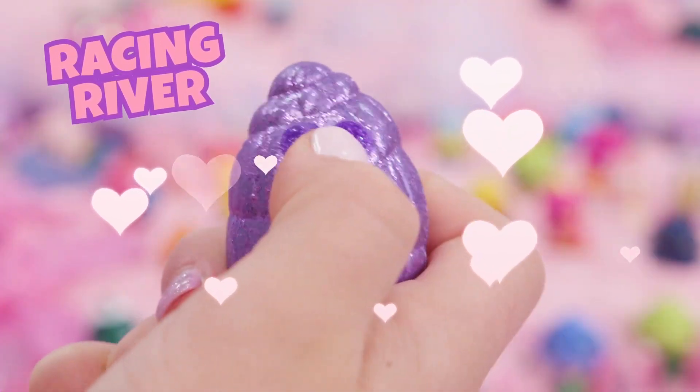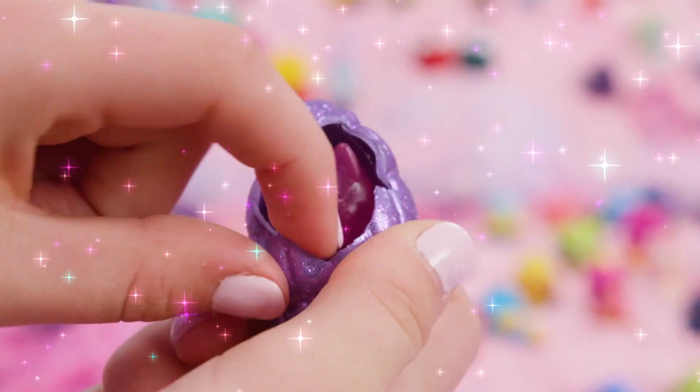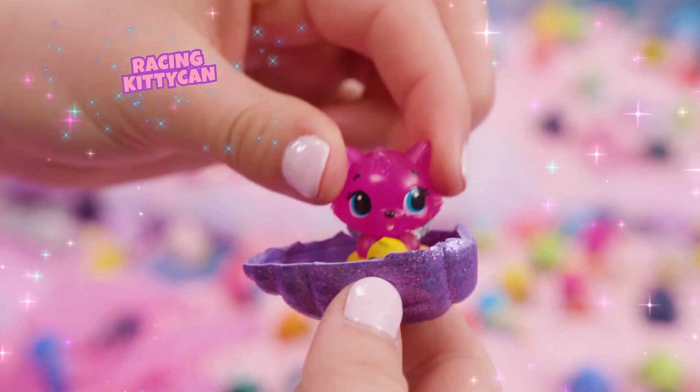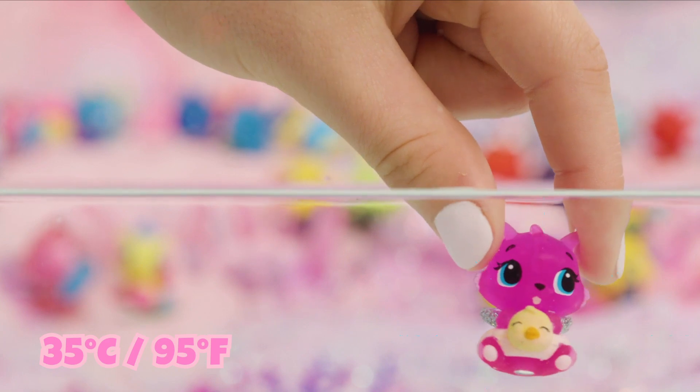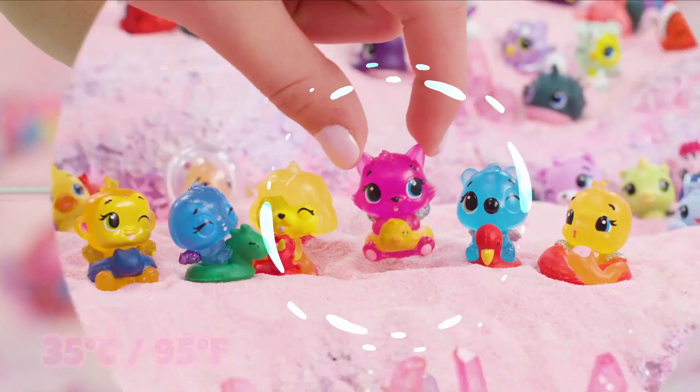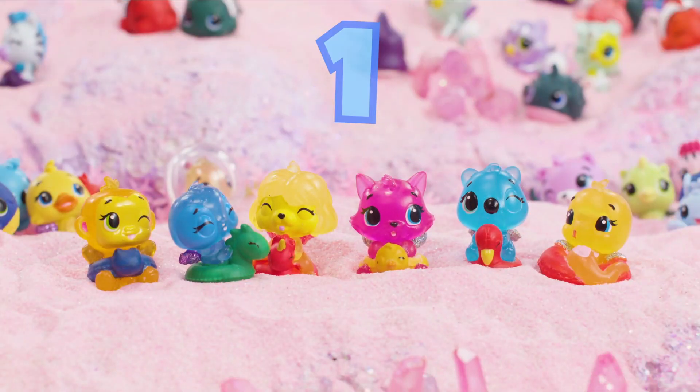I bet there's someone super cute in this Racing River egg. Aw, I was right! Hi, Racing Kitty Can! What's your water magic? Whoa, your floaty changes color. Racing time! Three, two, one, go!